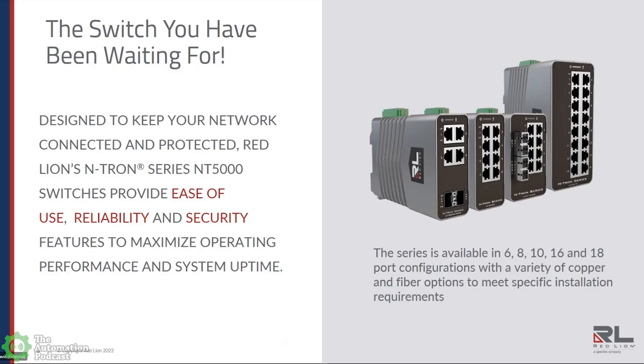The new series of switches takes it to a higher speed level, still with the ease of use capability. We've designed the product to keep networks connected and protected, with a robust set of security features. It really focuses on maintaining ease of use and high reliability, with features to maximize operating uptime, performance, and system uptime overall, and to allow networks to grow with needs. People in manufacturing don't replace their equipment that often. The series is available from six to 18 ports.